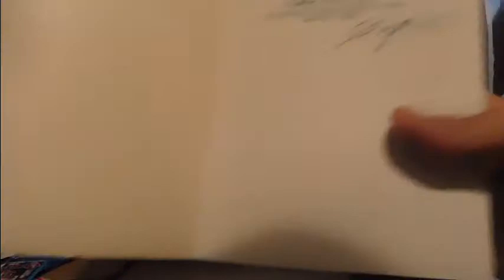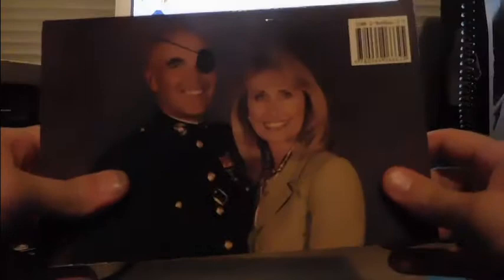This is called 'Living Proof: Sergeant M. Klebe McCleary, USMC, First Recon Platoon, 1967-68, Vietnam,' with a foreword by Tom Landry. I'm not sure if it's the Tom Landry, but it's a foreword by him. It's inscribed 'To Maggie, in his grip' and signed by Klebe McCleary — probably says Semper Fi. There he is — isn't that neat? Really cool.